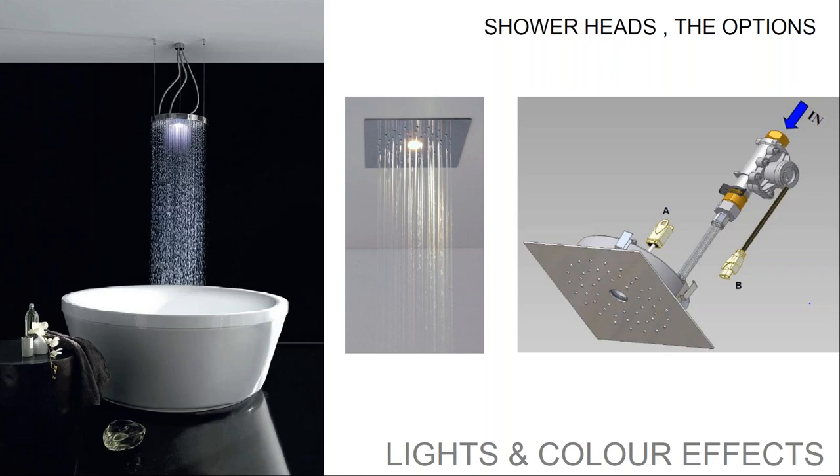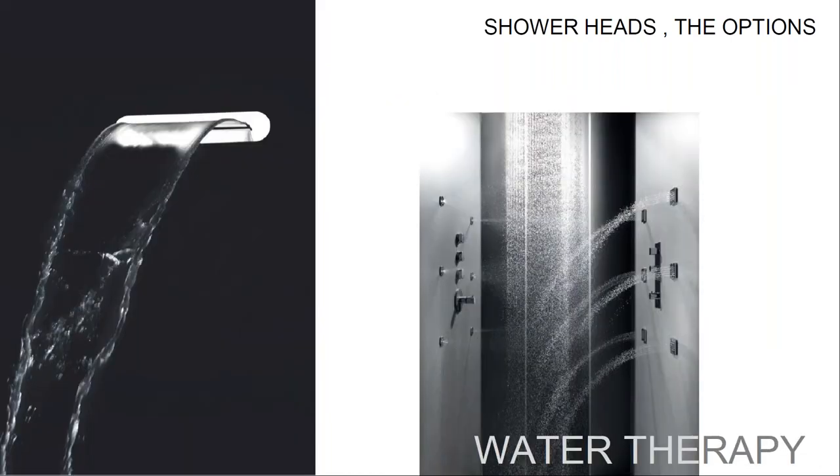The shower with a hydro generator is another innovative option — water runs through the generator and produces the electricity needed to supply the lamp, making it a sustainable and practical solution. The use of water jets can create particular effects in the shower through side jets, water blade, and shower heads with nebulizers.